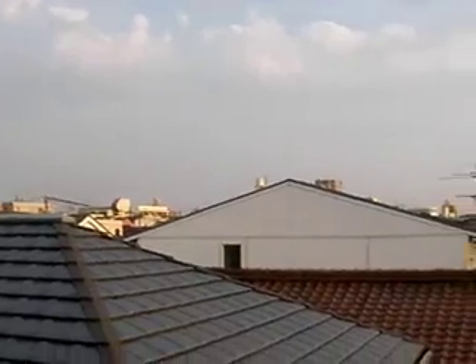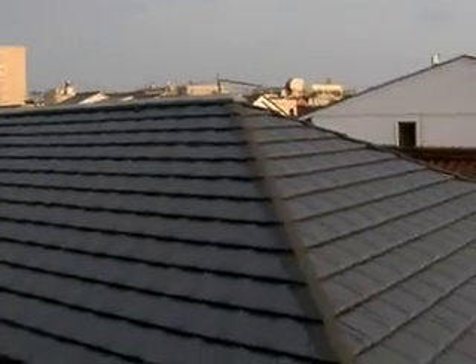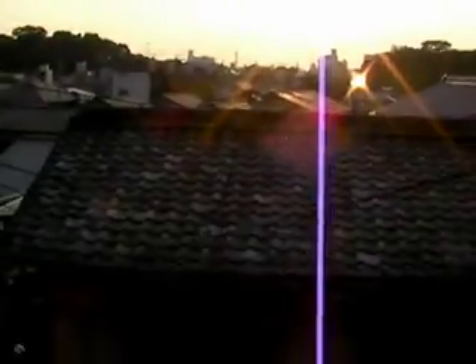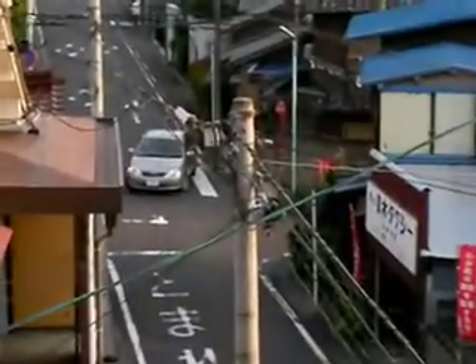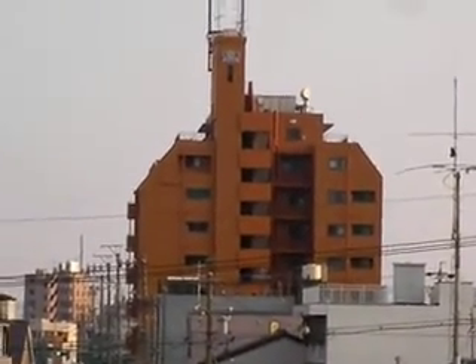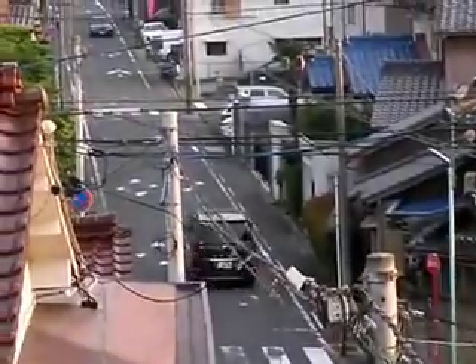For people who want to know, this is Japan, or at least where I live. Notice the Japanese-looking rooftops. You can tell people are driving on the wrong side of the road. And that is a mansion — which is an apartment — there we go. Another car driving on the wrong side of the road.